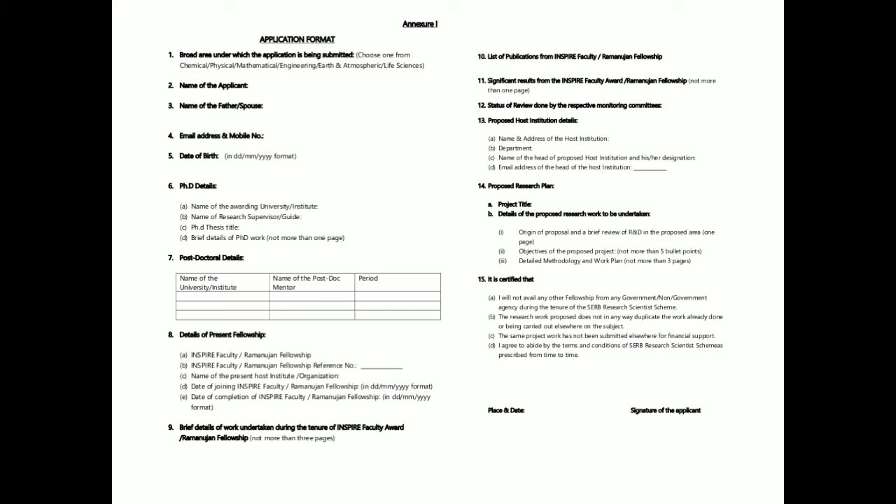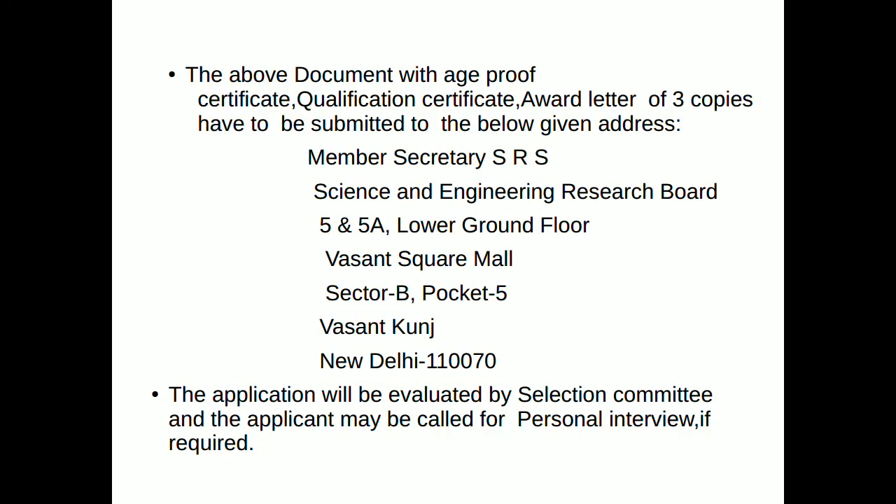Finally, the applicant should sign the application form. The above document, along with age proof certificate, qualification certificate, and award letter — three copies — have to be submitted to the given address: Member Secretary SRS, Science and Engineering Research Board.